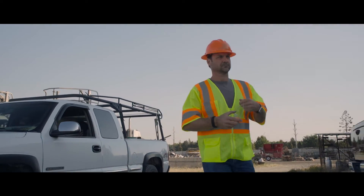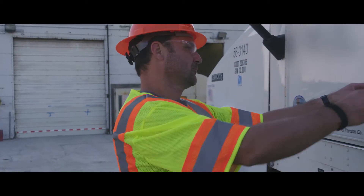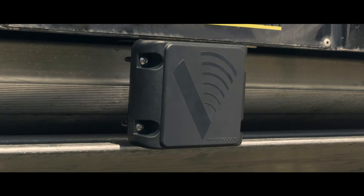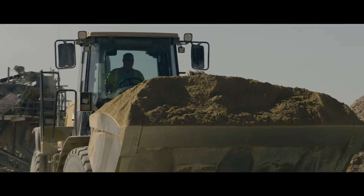That's why Preco is taking collision mitigation to its highest level ever. After more than two years in development and testing, Preco is proud to present the Preview Sentry — the most advanced radar solution ever engineered for on-road and off-road heavy-duty equipment.